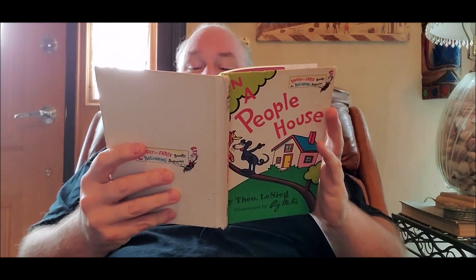Hello Avondale, this is In a People House by Theo LeSiege. These books came straight from Avondale in a people house.